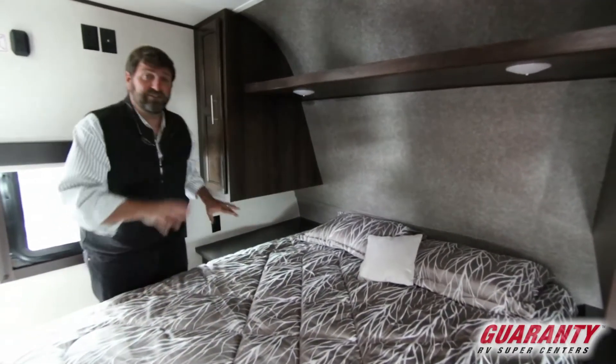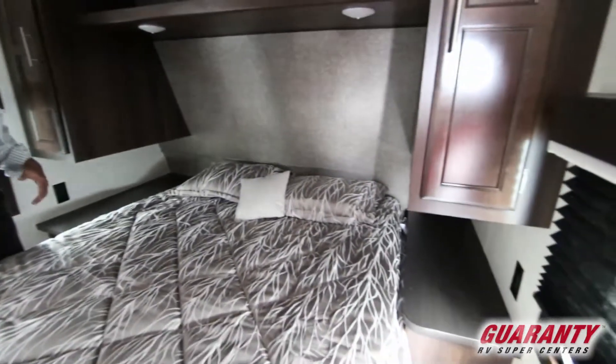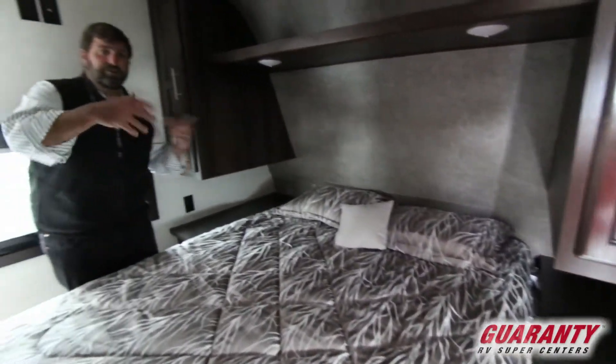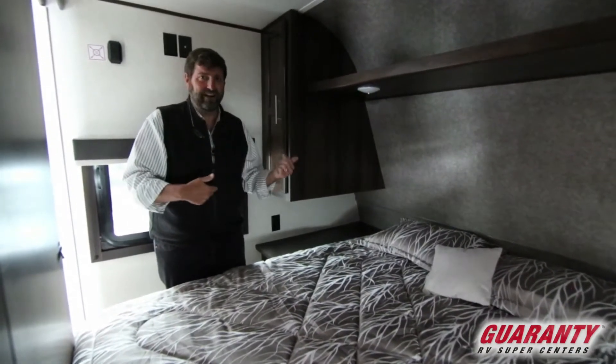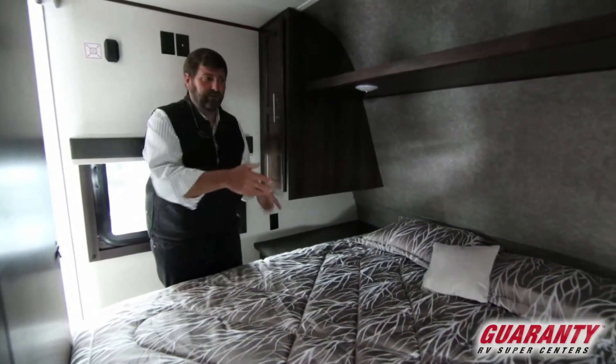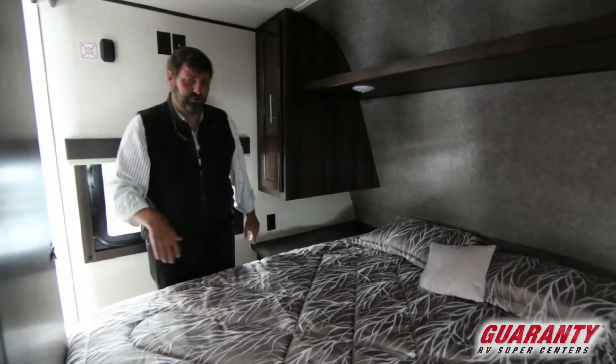It's got two nightstands with 110 outlets on each side, so you don't have to negotiate sleeping spaces the way you often do in a trailer. You can do whatever you want — you've got the same resources on both sides.